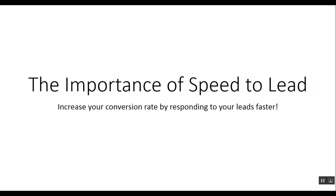Whether it's returning a phone call or answering a web form, your leads are waiting to be contacted — and the faster you place a call, the more likely you'll be to convert.